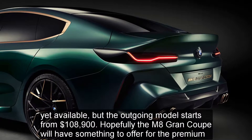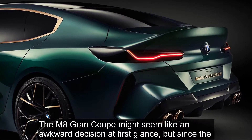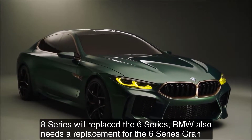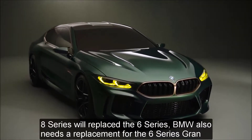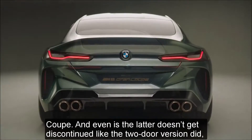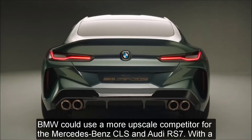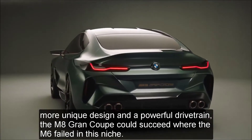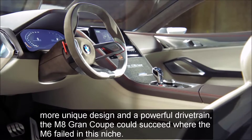Hopefully the M8 Grand Coupe will have something to offer for the premium. The M8 Grand Coupe might seem like an awkward decision at first glance, but since the 8 Series will replace the 6 Series, BMW also needs a replacement for the 6 Series Grand Coupe. With a more unique design and a powerful drivetrain, the M8 Grand Coupe could succeed where the M6 failed in this niche.